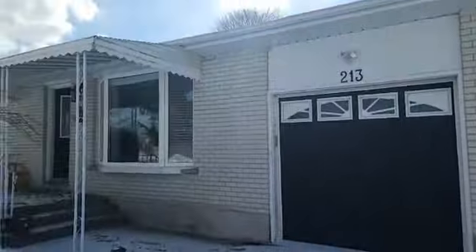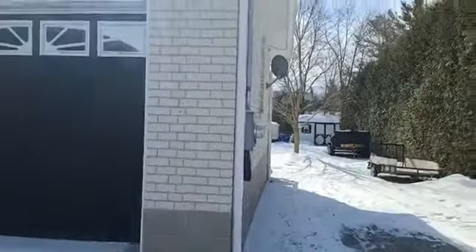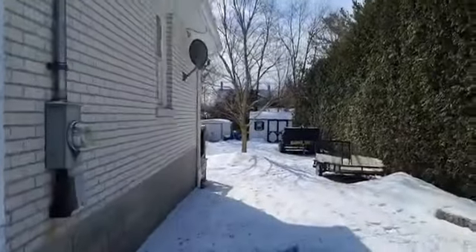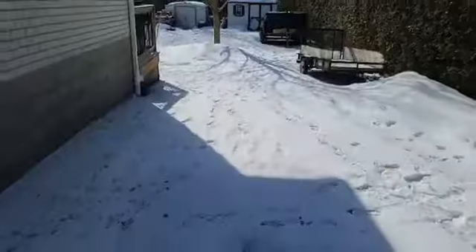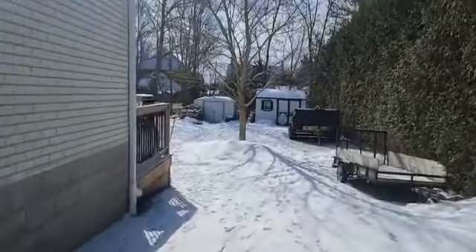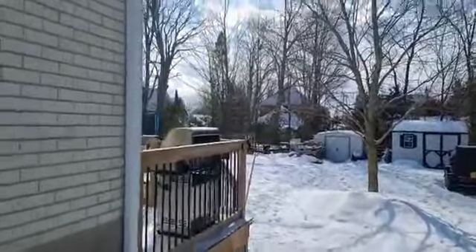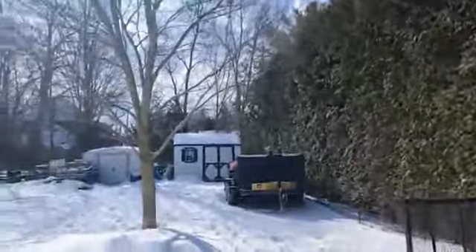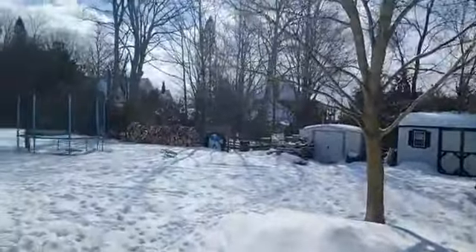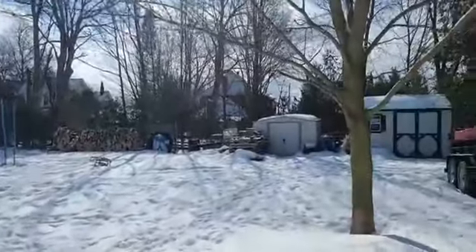I'm going to go around and show the backyard first. This would be the way the tenant comes around. As you can see, there's a spot for them to park over here. There is a shed, there is a deck, lots of room, lots of privacy — this will all fill in. Huge hedge on this side. Again, huge lot, almost 99 by 150, so super private back here.